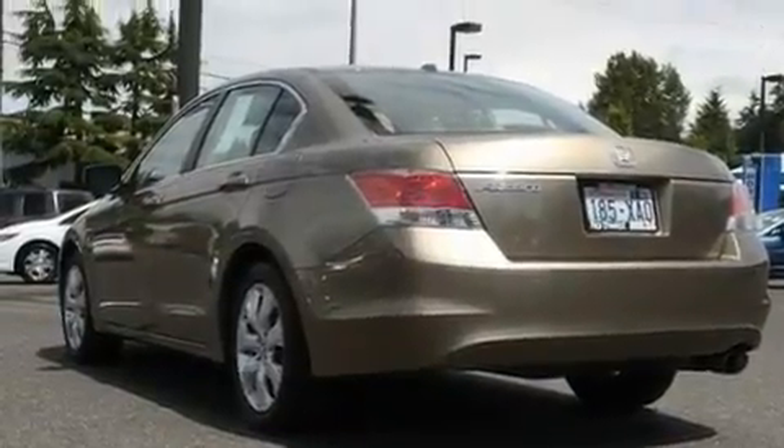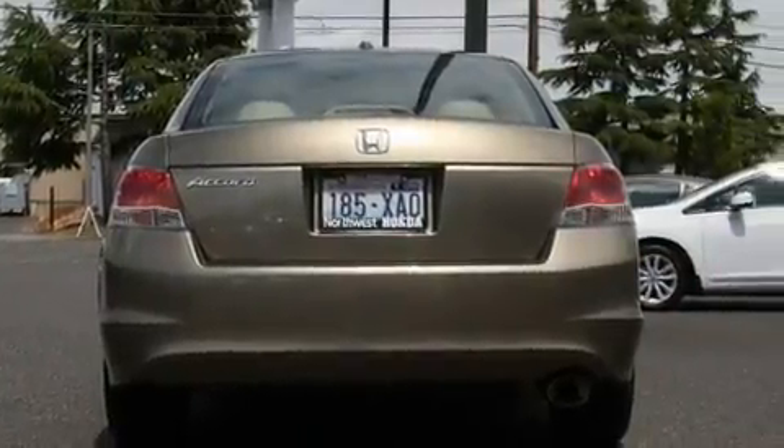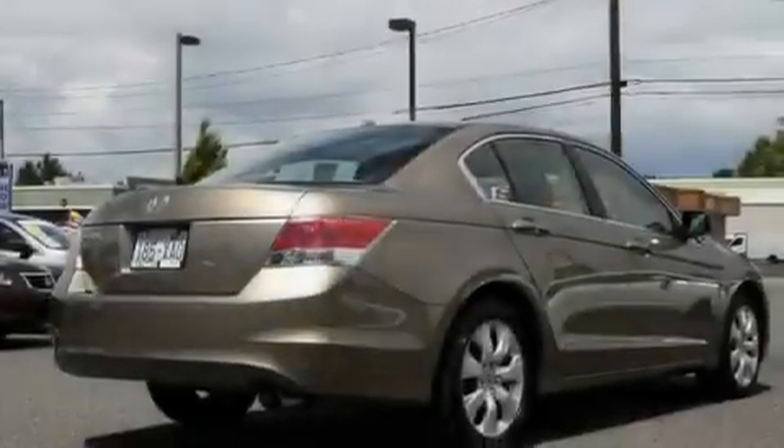Its top features include a sunroof, heated seats, cruise control, a CD player, premium wheels, steering wheel controls, and a rear window defroster.